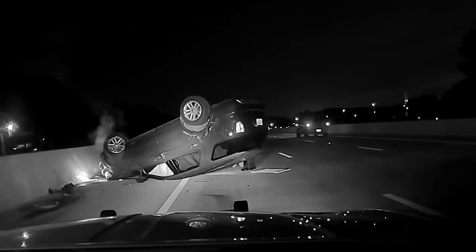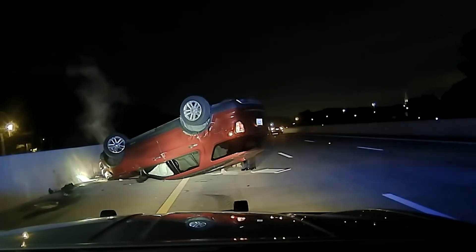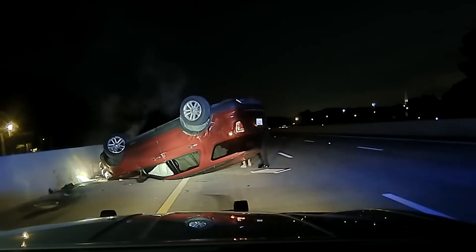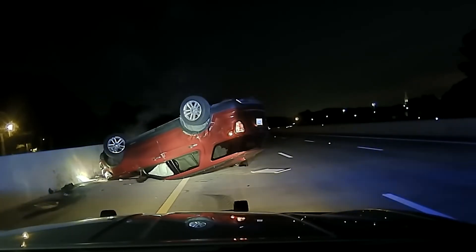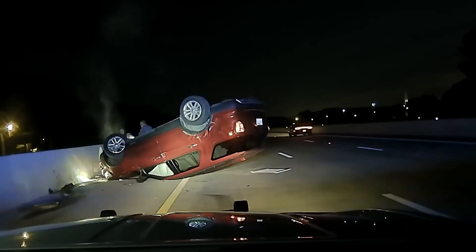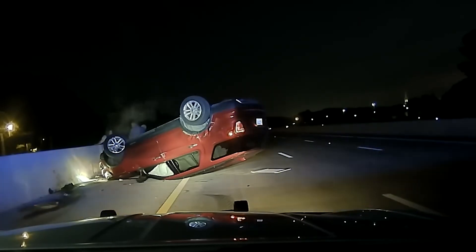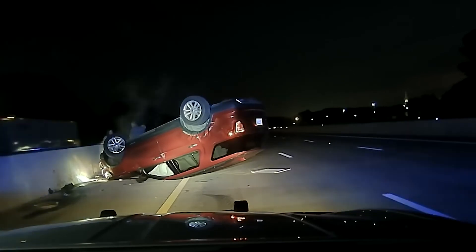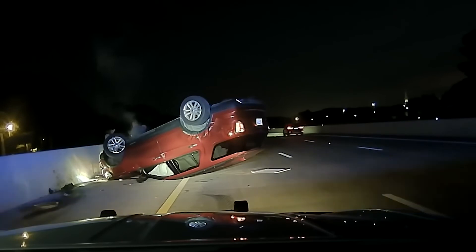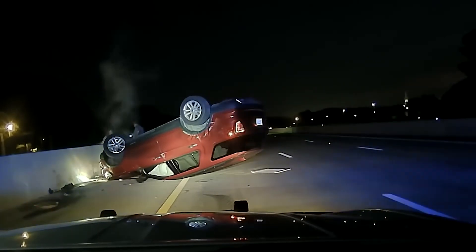Trooper Dunn tells Ms. Harper that when he pulled up alongside her, she looked over at him. She responds that she can barely see. He explains that troopers use the pit maneuver when people flee or don't stop. 'That's what happened, okay? Do you need to sit down since you're pregnant?' He tells her all she had to do was pull over, and says he'll let her call her husband when they're ready.